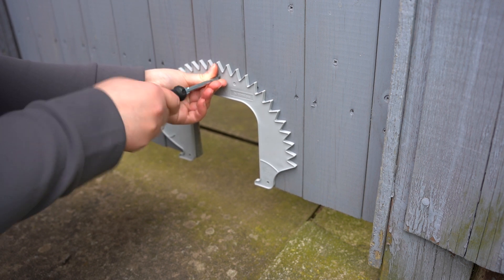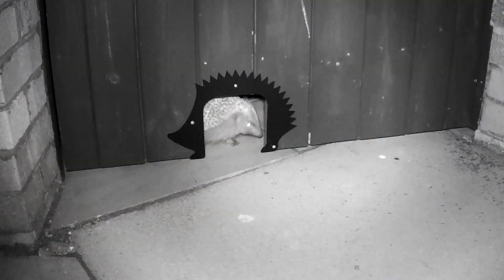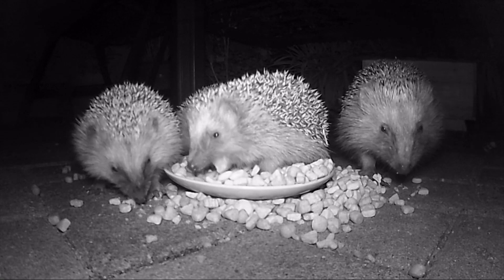Then line up the Hedgehog Highway with the hole and secure into place with screws in the holes. Your garden is now ready to welcome your local hedgehogs, and you can always put out a shallow dish of water, food, and a hedgehog house to encourage them to stay.